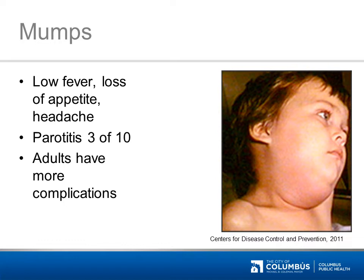Other complications of mumps can include inflammation of the testicles or ovaries, meningitis, and kidney, joint, or heart inflammation. There is no cure for mumps, so treatment is supportive.